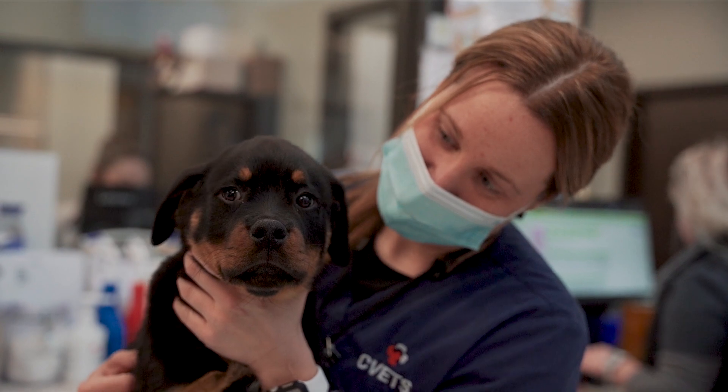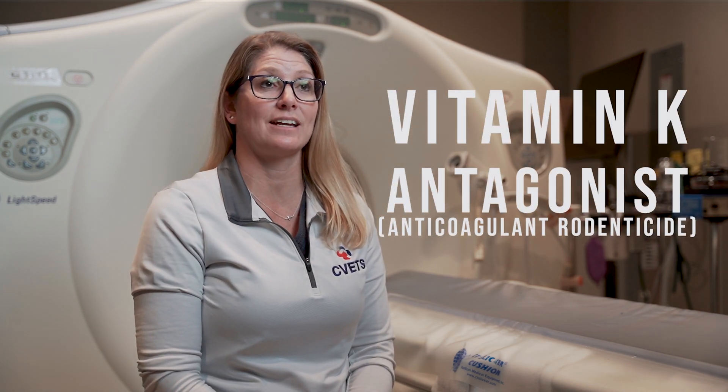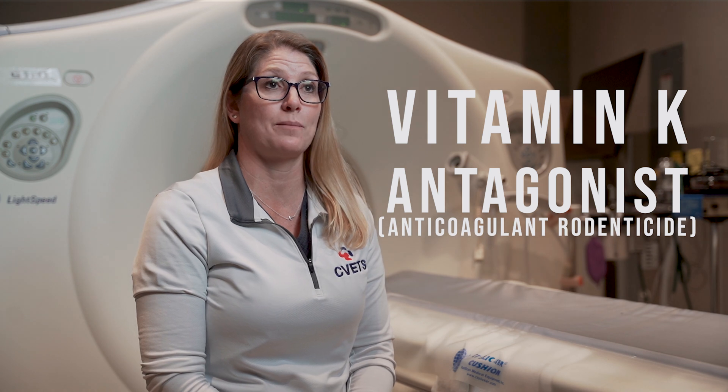Rodenticide intoxication can be based around three common toxins present in these substances. The most common is what we call a vitamin K antagonist, or an anticoagulant type of toxin.